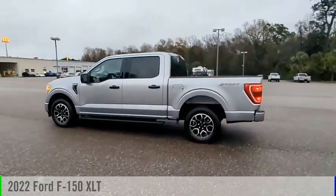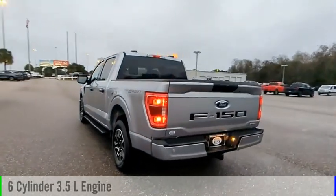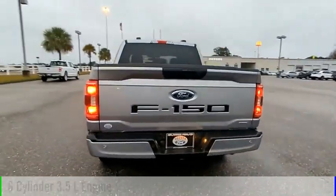Looking for the right vehicle? Check out the 2022 F-150. This vehicle is powered by a rear-wheel drive six-cylinder 3.5-liter engine and comes with an automatic transmission.